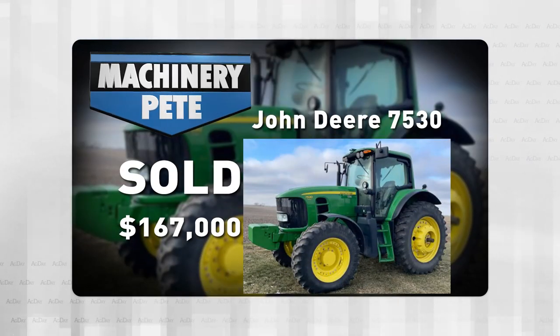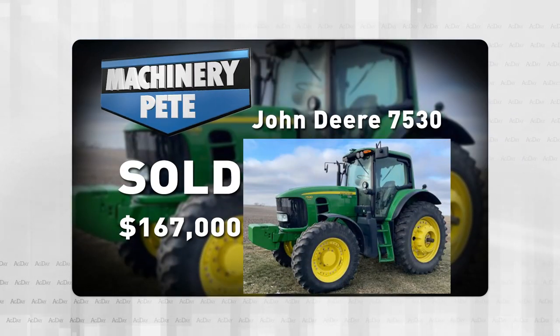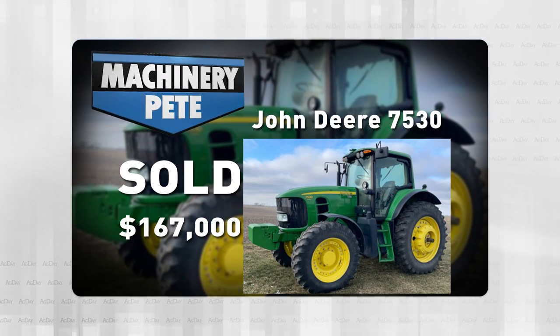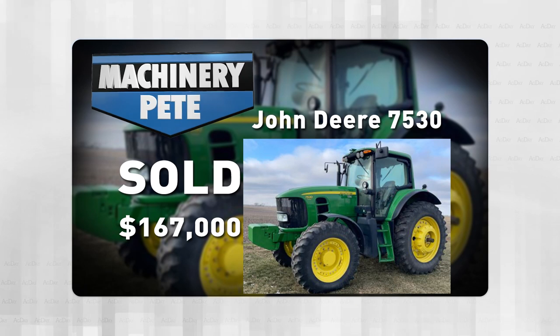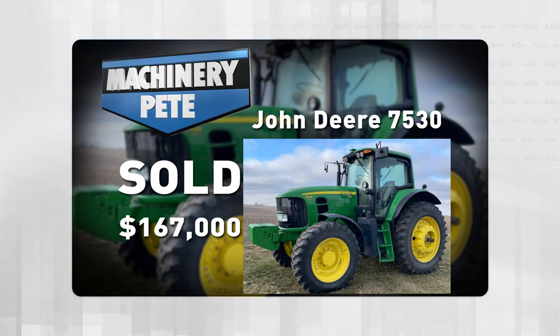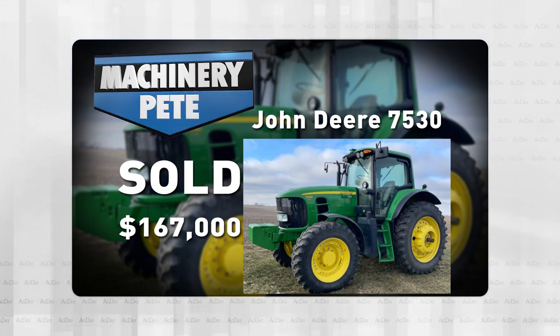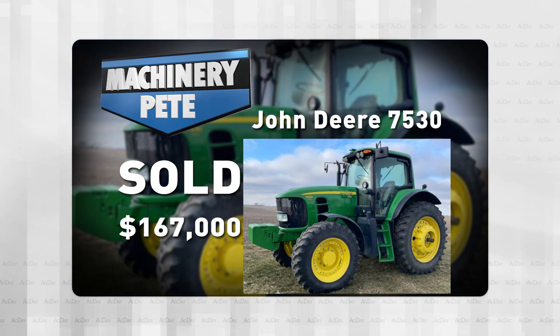It's unbelievable. A 2011 John Deere 7530 Premium with 1,938 hours sold for $167,000 — a record high auction price. The previous record was $118,000, and that was from 10 years ago. That one had a loader and only 689 hours on it.